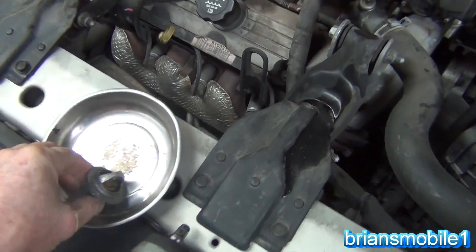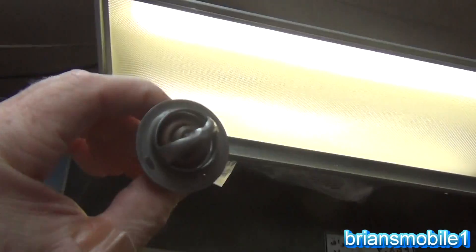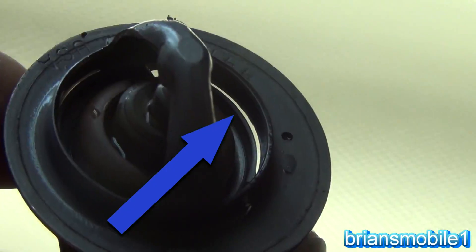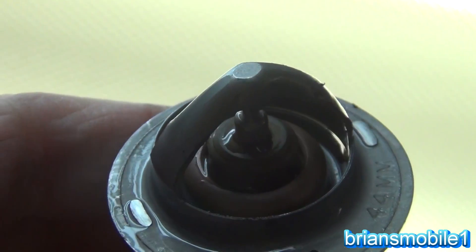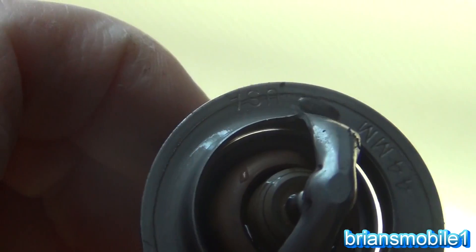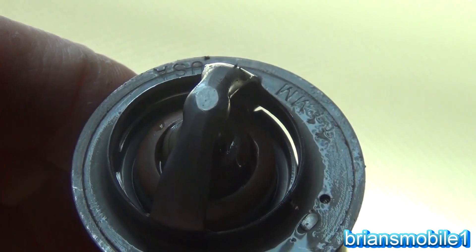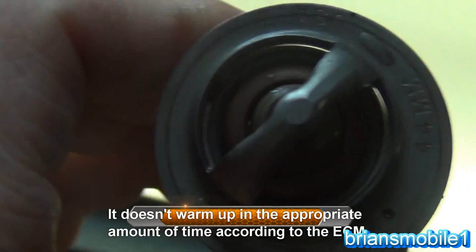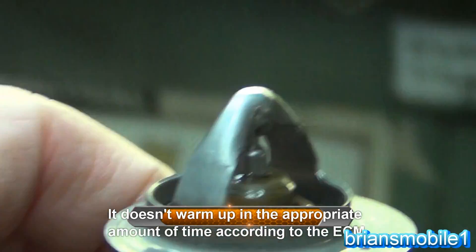So what happened with this one — I'm going to hold it up to the light here — the temperature was below threshold because you can see that little gap, that little light through there. It wasn't closing all the way; it was getting stuck. And so what happens is the vehicle doesn't get a chance to warm up and get up to operating temperature. That's why that code was on there.